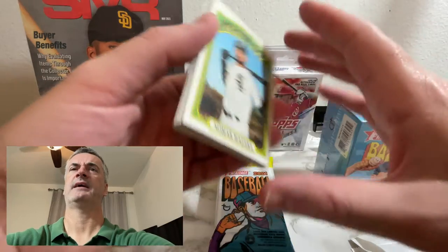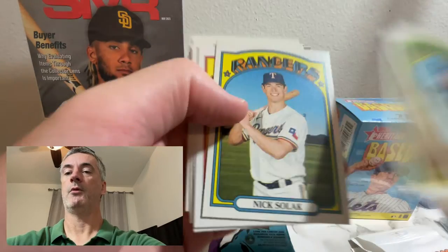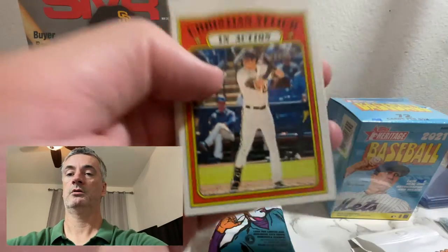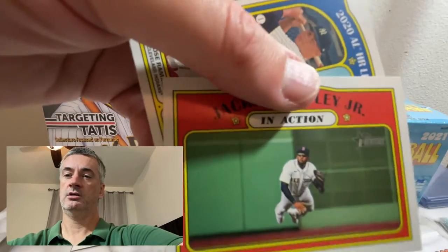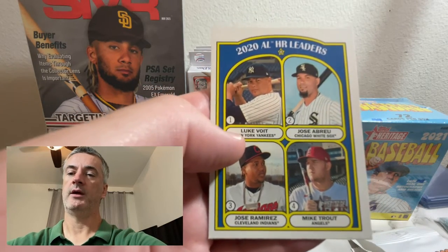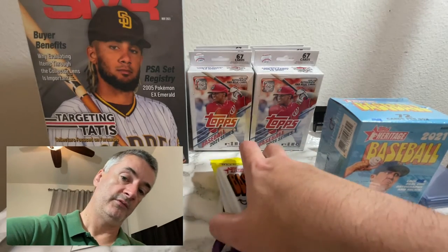Topps packs are cheaper than that, at least in terms of respect on the secondary market. Rookie Stars: Dylan Carlson, Nevin White — nice one — Christian Walker, Christian Yelich in action, Jackie Bradley Jr. in action, and AL Home Run Leaders with Abreu, Ramirez, and Trout.